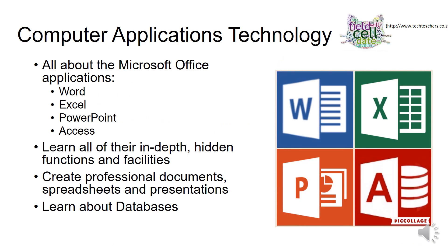Let's look at CAT now. It stands for Computer Applications Technology. This is a different subject to IT — it focuses more on the Microsoft Office applications than programming. There is a tiny bit of programming in it, but it's more about learning to use Word, Excel, PowerPoint, and Access more in depth. You'll learn about all the little hidden functions and facilities that exist in these programs.